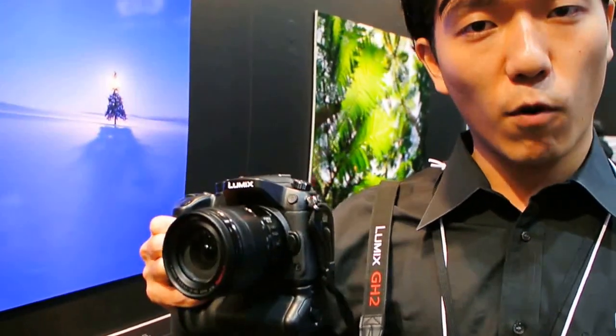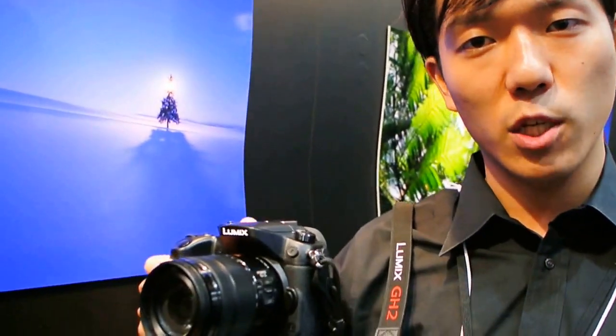Hello friends, my name is Miji. I'm from Panasonic Marketing of Lumix G. This camera is called GH4, the latest model of Lumix G.